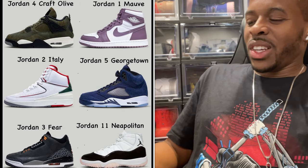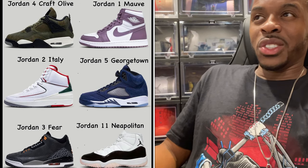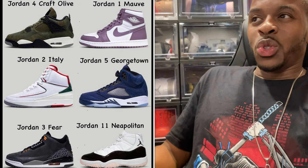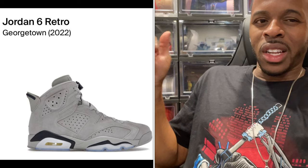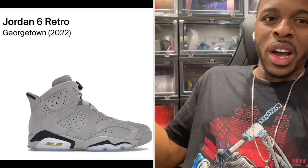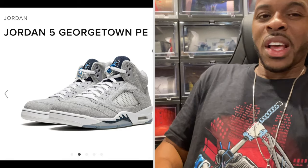The Jordan 5 Georgetown — this actually looks nice. I believe the last Georgetown-themed retro was the Jordan 6, so they're moving to the 5 series. Some people may have mixed reactions, and I'm sure people with the real PE version will compare it. But this is one I could see myself getting, depending on everything else.